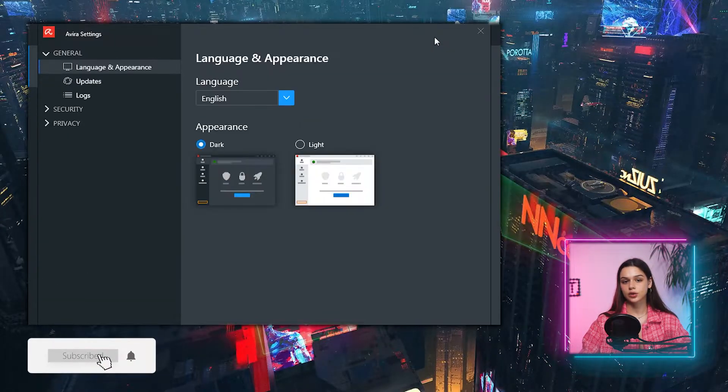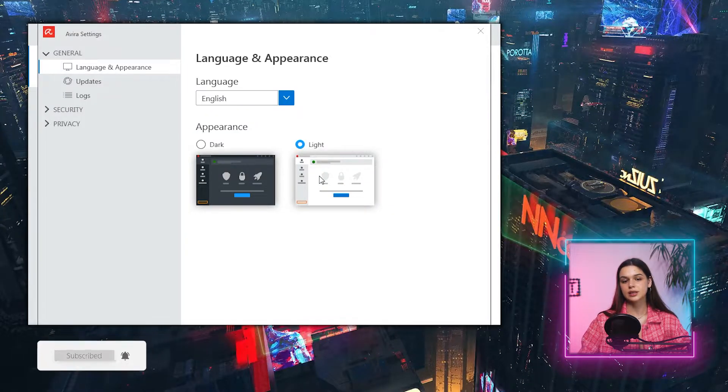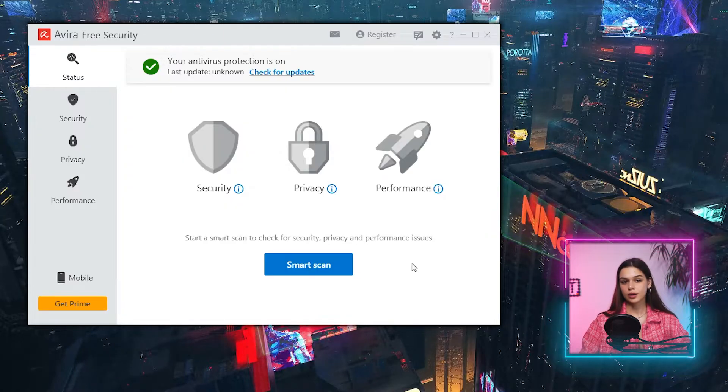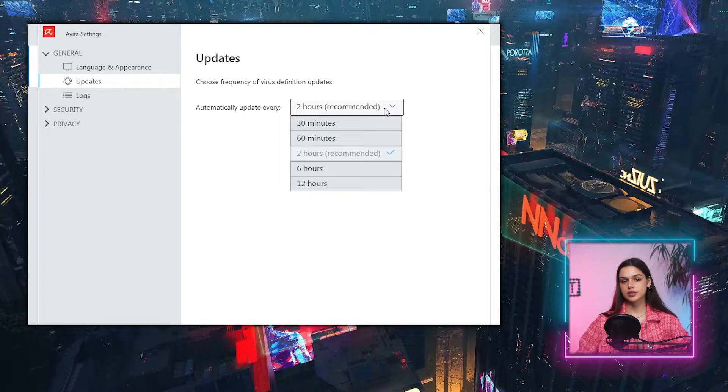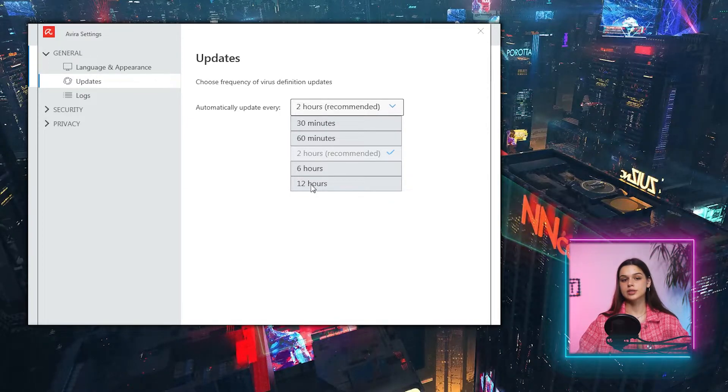Let me change the skin quickly — Avira has dark and light skins and I select light. On the top I see a notification that antivirus protection is on and last update status: never. As I click 'check for updates', nothing happens. I'm navigating this first tab called Status, which splits issues into three categories: security, privacy, and performance. There's also an update section in settings — maybe if I try setting it there it will work. Automatically update virus definitions every 12 hours; 30 minutes is the smallest frequency.